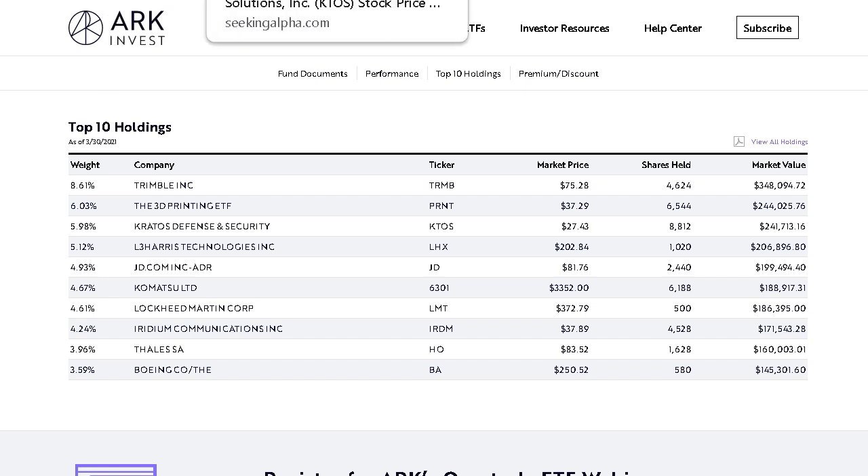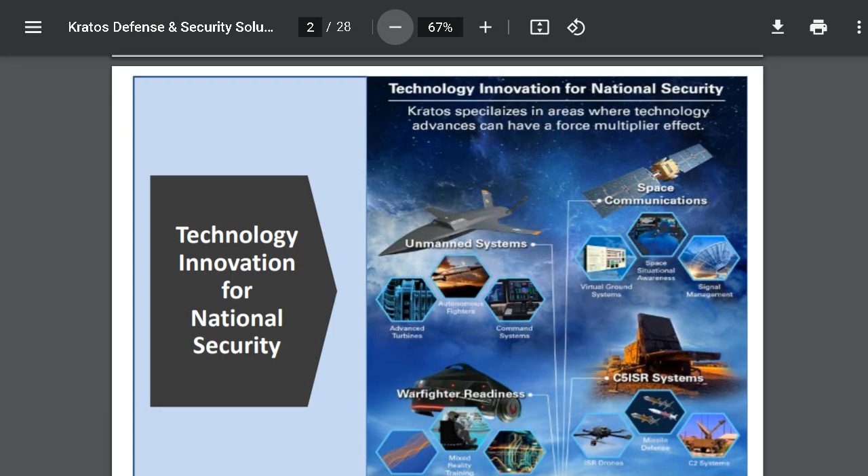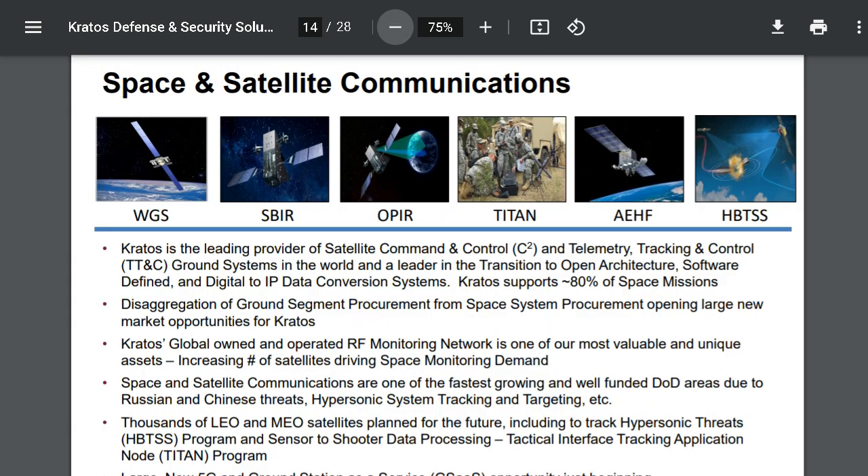Coming in at number three, we have Kratos Defense and Security Solutions. They currently trade for $28 per share, and over the past 12 months the company has climbed close to 90%. At this current level, they sit with a $3.2 billion market cap, making up around 5% of this total ETF. They operate in a few main defense categories like Unmanned Systems, Space Communications, C5 ISR Systems, and Warfight Readiness. Kratos is also a major player in the satellite industry and a leading provider of satellite command and control systems, currently supporting around 80% of all space missions with regard to satellite control systems.